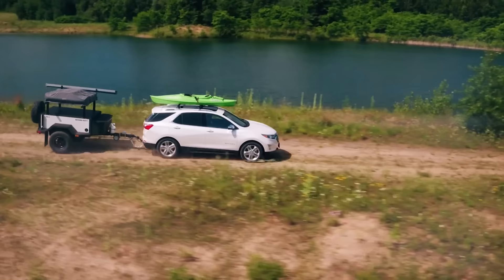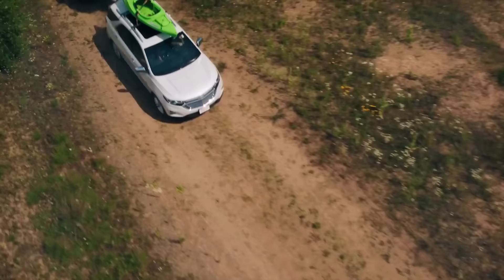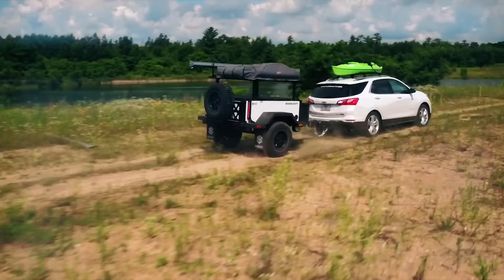There are definitely a few different options to consider here, and each one has its advantages and disadvantages. But after spending some time up at X-Venture Trailers in Clintonville, Wisconsin, we take a closer look at why a well-built, utilitarian modular type of overlanding trailer just might be the best way to go.